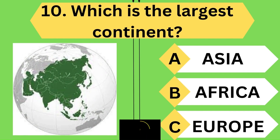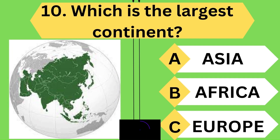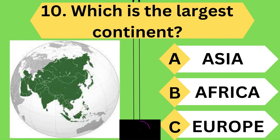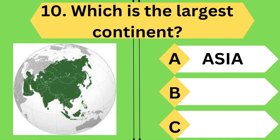Which is the largest continent in the world? Yes, it is none other than Asia. Keep going.